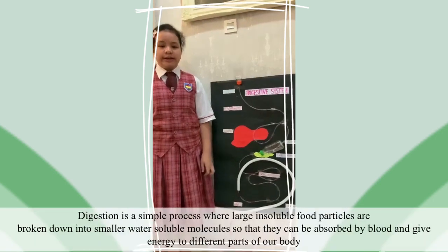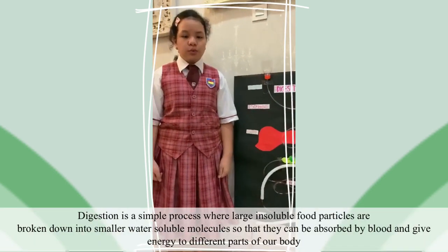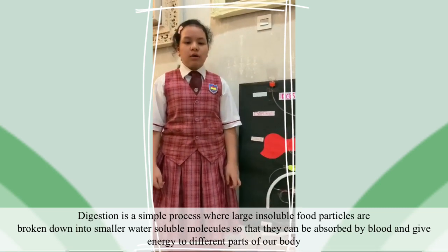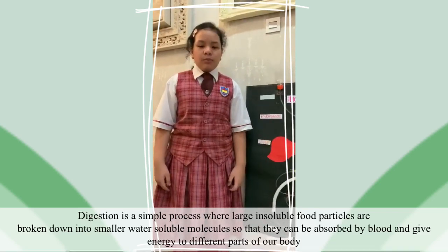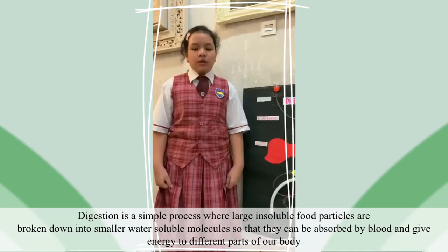Digestion is a simple process where large insoluble food particles are broken down into small water-soluble molecules so that they can be absorbed by blood and give energy to different parts of our body.